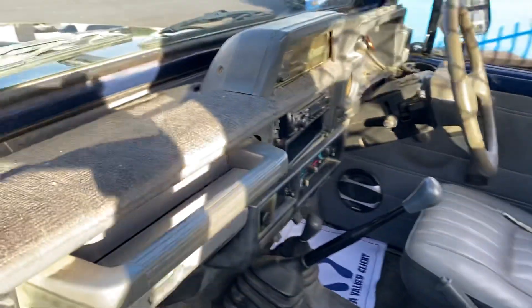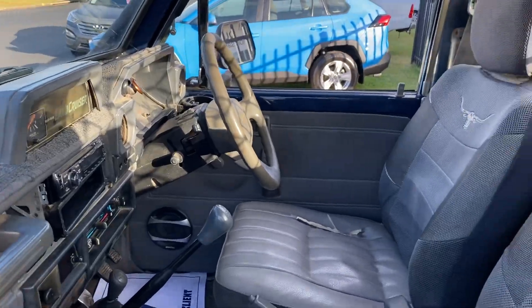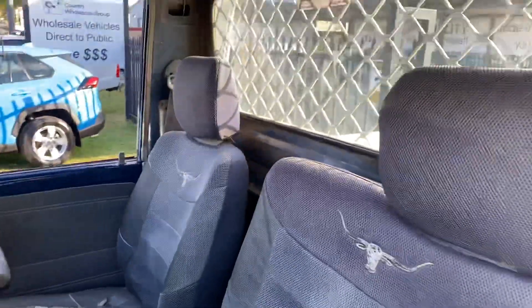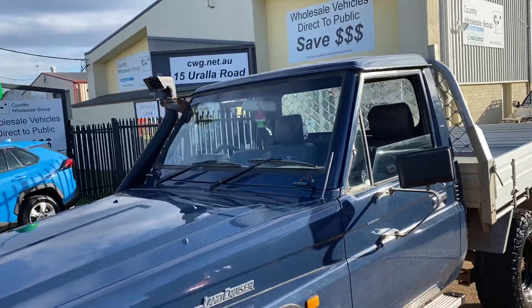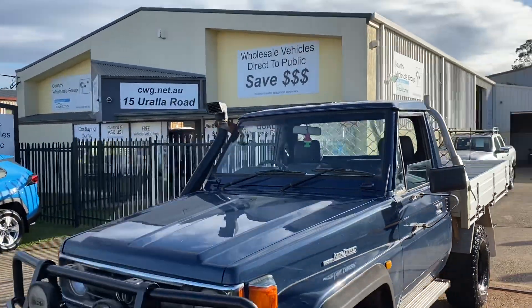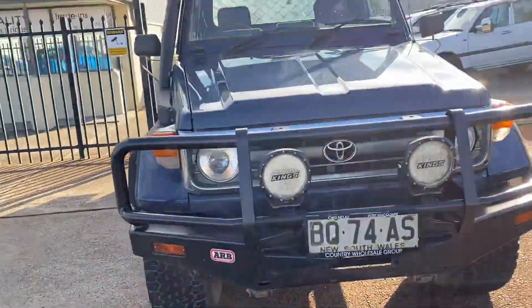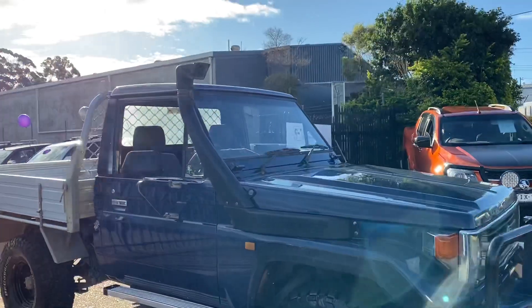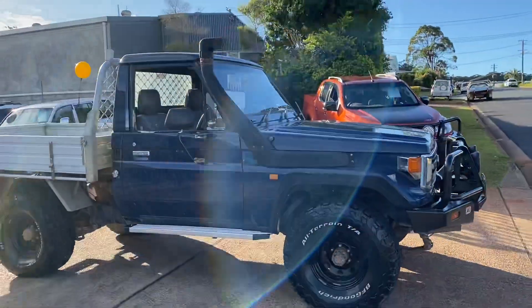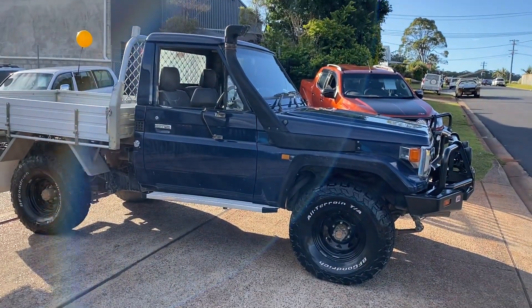Come and check out this Land Cruiser tray back — it is outstanding, decent condition, a hard-working vehicle, but virtually unbreakable. Come to cwg.net.au to test drive this outstanding Toyota Land Cruiser tray back. I'm sure you'll be more than impressed and we'll definitely look after you.